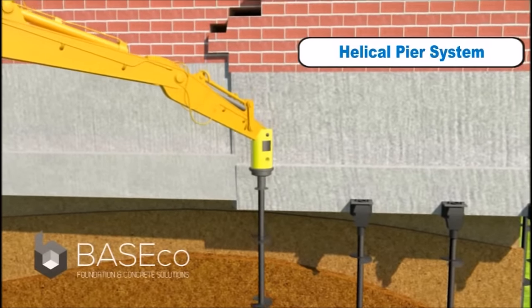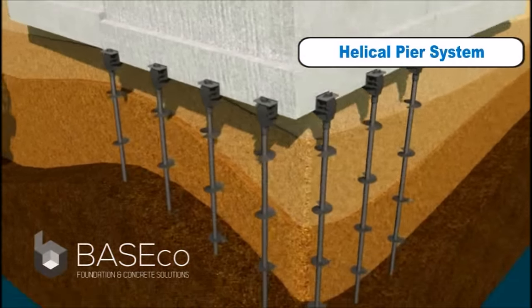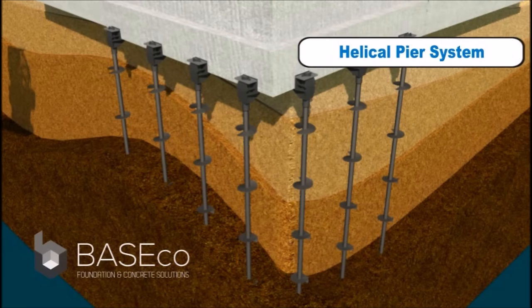Once the piers are installed, hydraulic jacks can also be used to lift the structure, and the piers remain permanently in place.